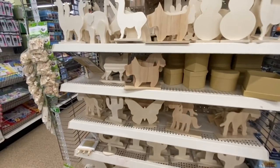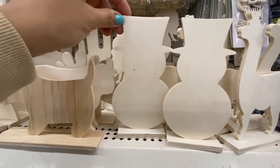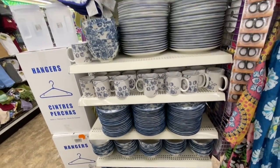The unfinished wooden decor — and look at these snowmen: they have started putting out some Christmas items, or these may be leftover from last year sitting on the shelf. Again some more of the blue floral dinnerware.